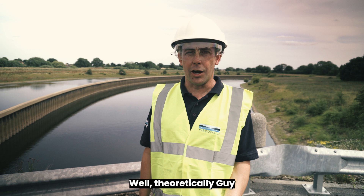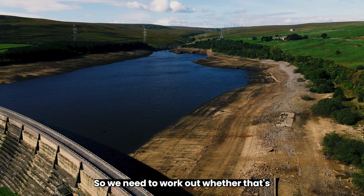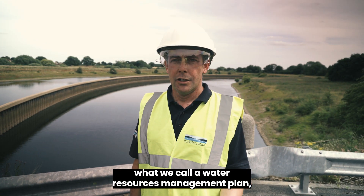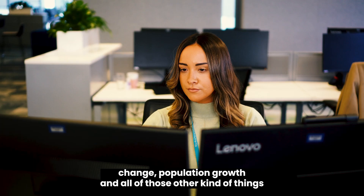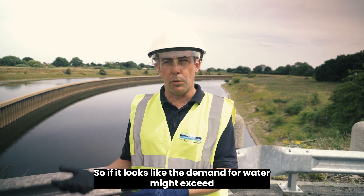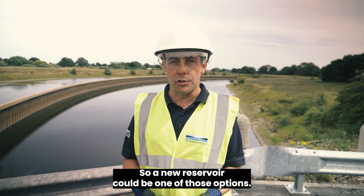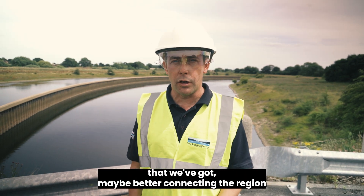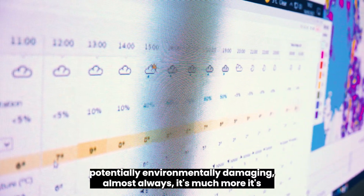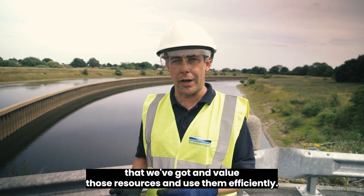On why they don't simply build more reservoirs: theoretically possible, but reservoirs are extremely expensive to build, are very large structures, and have a large environmental impact. Yorkshire Water produces a water resources management plan looking at least 25 years ahead, considering pressures like climate change and population growth. If a deficit is forecast — demand exceeding supply — options are evaluated. A new reservoir is one option, but better use of existing resources and improved regional connectivity are usually much better value and less environmentally damaging.